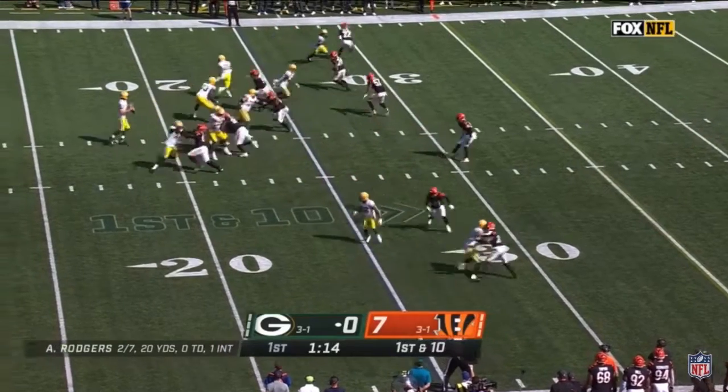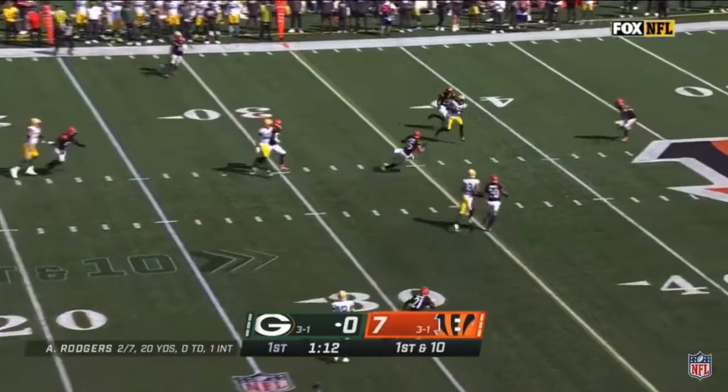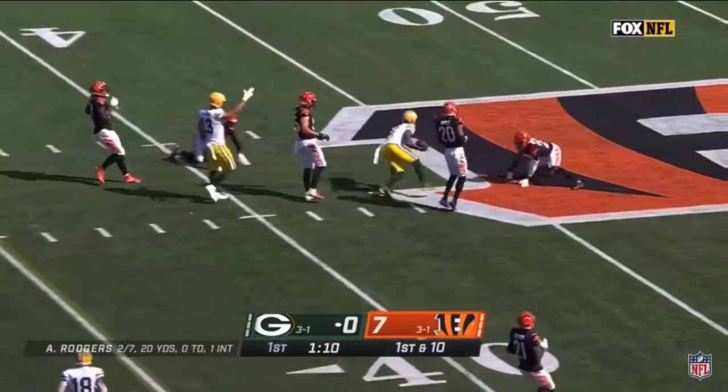Of this first quarter, from the 25-yard line, Rodgers throws, it's complete for a first down.